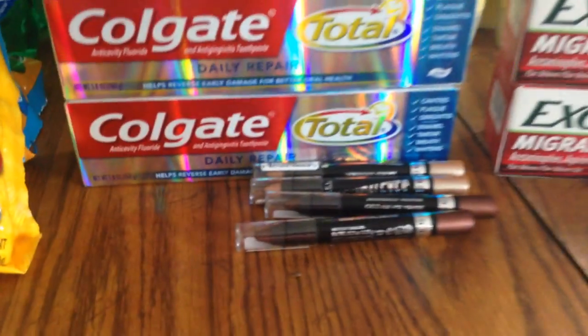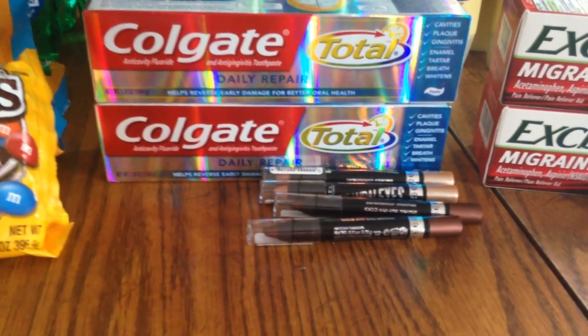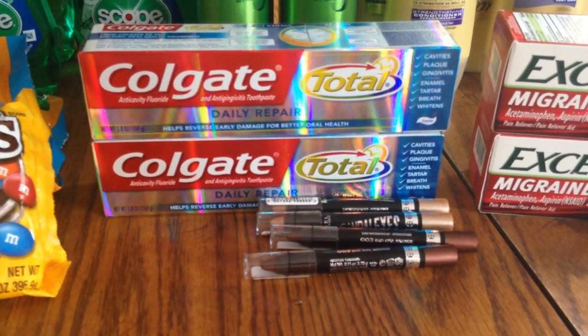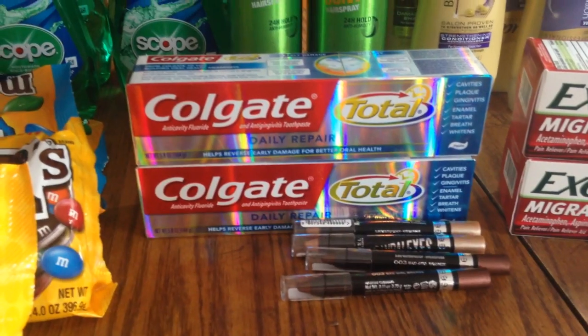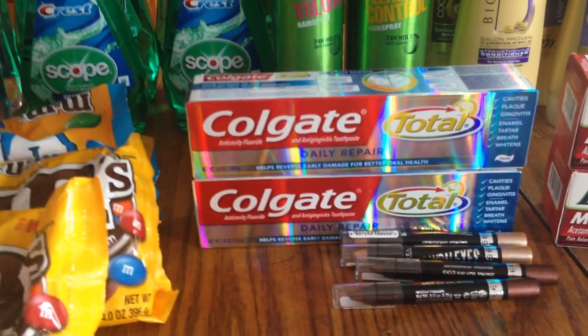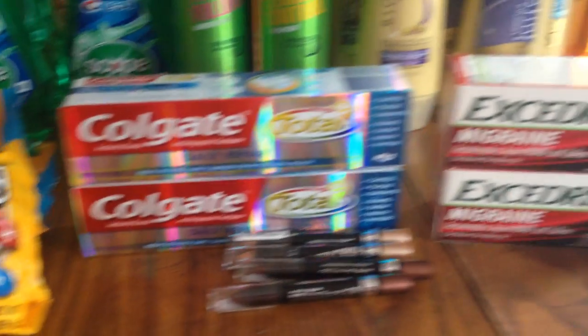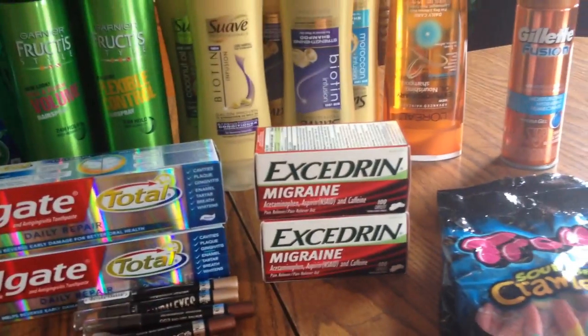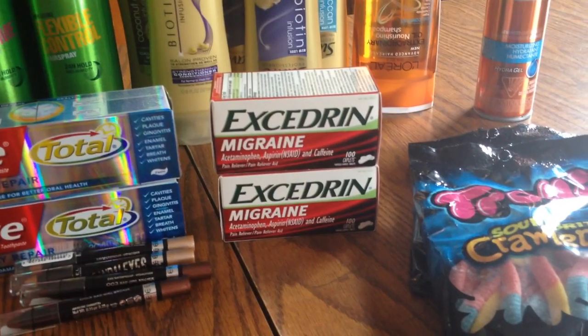The Rimmel eyeshadows were about $4.29 at my store. I had a two-dollar-off coupon for each one, and I think buying Rimmel also got me another Extra Care Buck back, though I can't find where I marked it — but it made it a really good deal, so I picked those up.